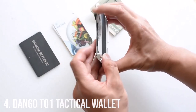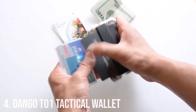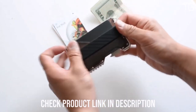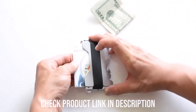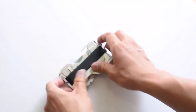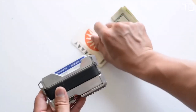Number 4: The Dango T01 Tactical Wallet. In the world of everyday carry, the Dango T01 Tactical EDC wallet stands out as a remarkable blend of style, functionality, and security. Crafted in the USA, this wallet is a testament to innovation and quality. The Dango T01 combines rugged functionality with a touch of luxury through its leather lining. This genuine top-grain leather adds a sense of refinement to the wallet while ensuring your essentials remain protected — the perfect marriage of style and durability.